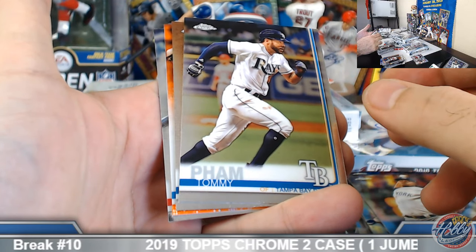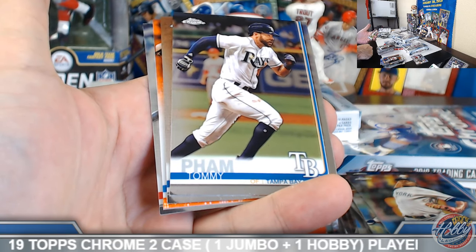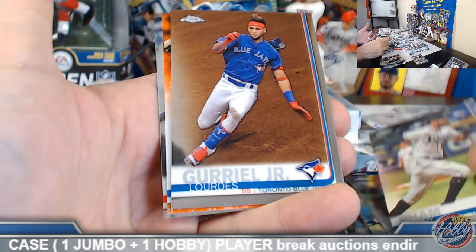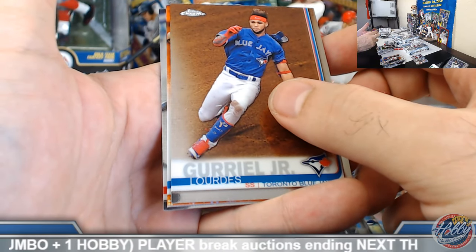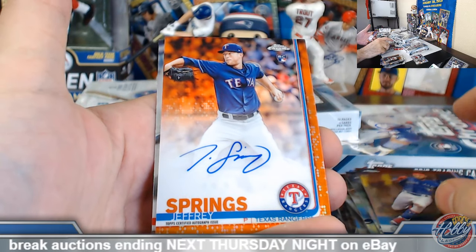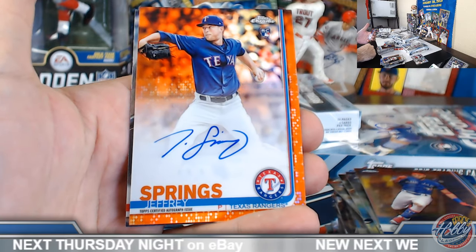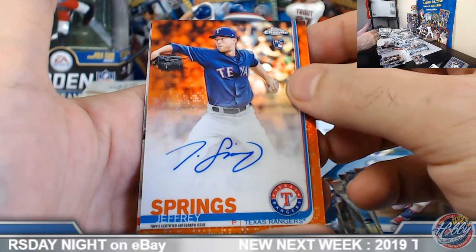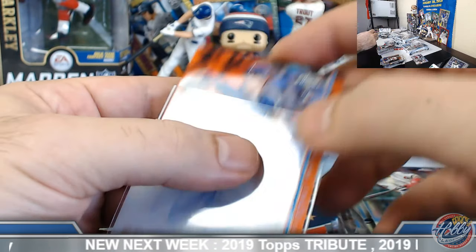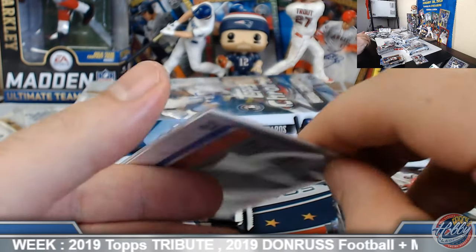We got some orange auto action coming up! So we did have a gold and orange on the back half here. Number 225 — survey says — Jeffrey Springs, Texas Rangers. Doubling up! We have the Jeffrey Springs base auto and John H., congrats good sir, orange refractor rookie auto on the board! Number 1 of 25, congrats!